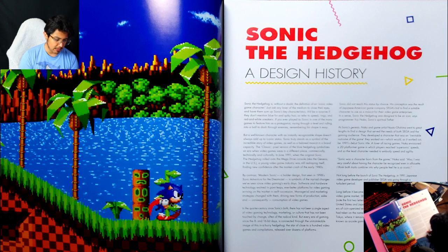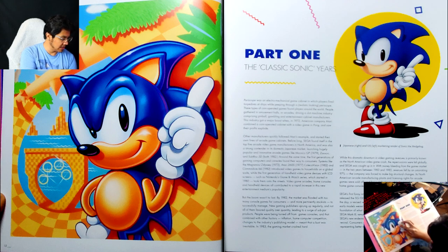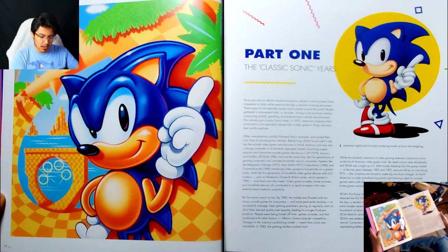Even just reading through this initial blurb of design history, they really do seem to know what they're talking about. A lot of this history is correct, referencing Service Games and the coin-operated machines they had. This is amazing — it's not just the art, right? It's a lot of information on the game as well, which I think personally is just really, really cool.